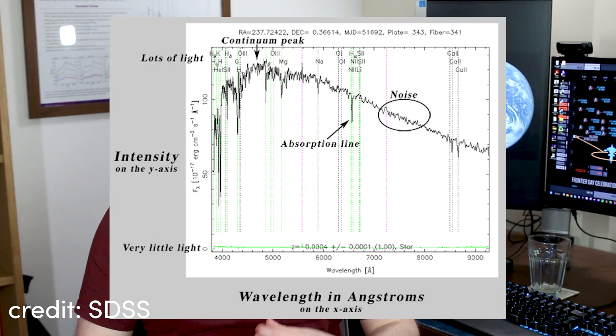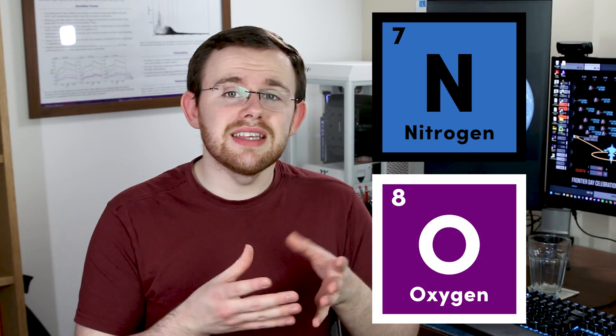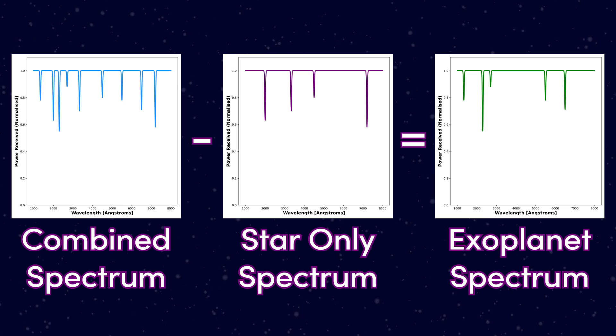A spectrum is what you get when you split light up into its various wavelengths by passing it through a prism — it tells you how much of each wavelength of light is being received. Different atoms and molecules appear as different absorption lines in the spectrum as they absorb different wavelengths of light. The spectrum of a star is sort of like its fingerprint. The same can be done with atmospheres: the light that passes through is absorbed by the molecules that make up those atmospheres. If you did this to the Earth's atmosphere, you'd see absorption lines from nitrogen and oxygen. As the light from a star passes through an exoplanet's atmosphere, it will be absorbed by the molecules in that atmosphere. Once we have this combined spectrum, we can subtract the spectrum of the star on its own — what's left tells us what atoms and molecules make up the exoplanet's atmosphere. This is the key to finding an Earth-like exoplanet, not just an Earth-sized one.